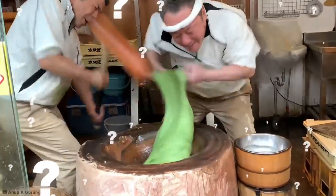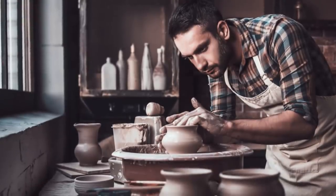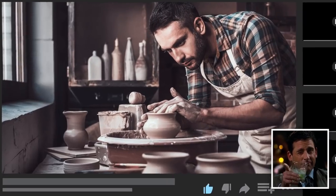Do any of you guys have any secret talents I should know about? Maybe you're a dab hand at sushi making or an undiscovered pottery genius. Why not discuss your own creative feats in the comments below? I might even get back to a few of my favorites.